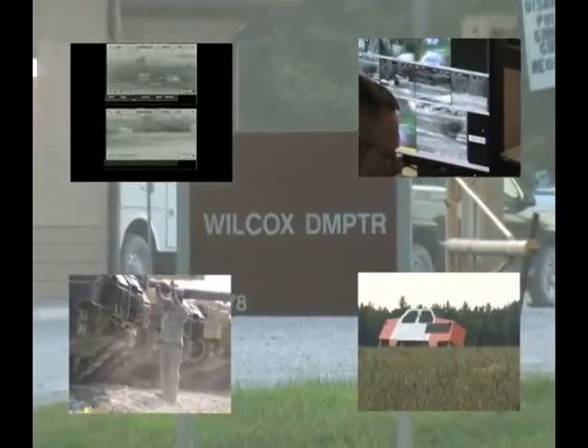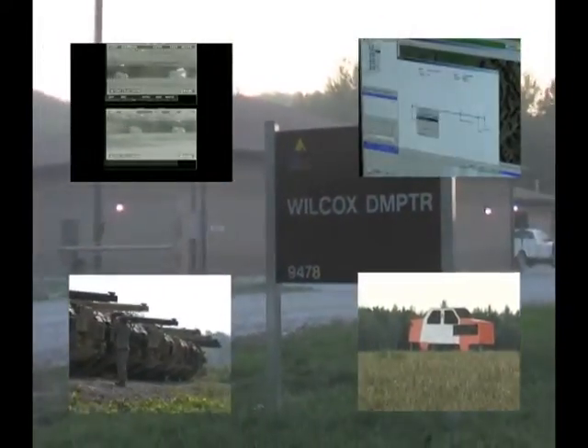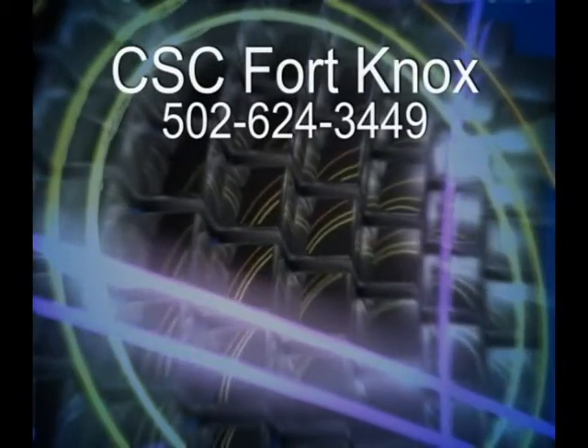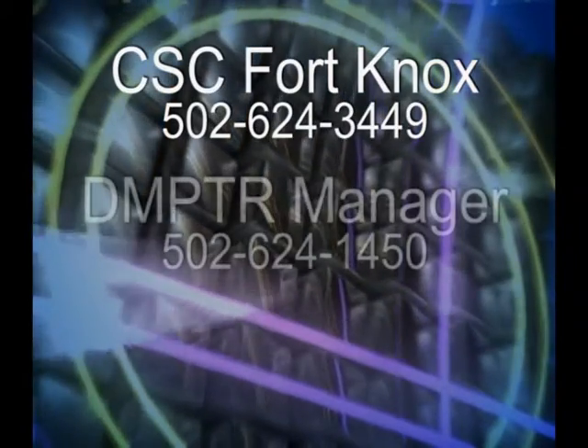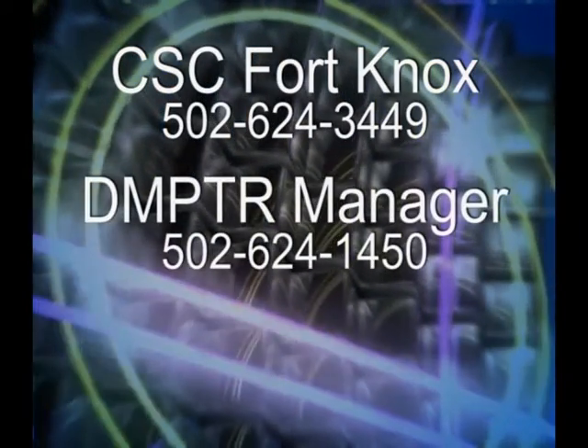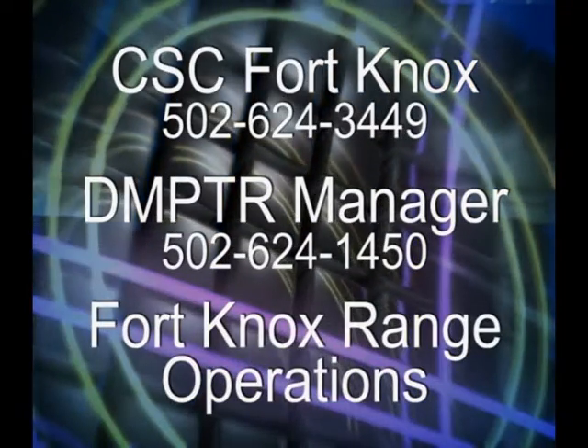The versatility of the Fort Knox DMPTR provides a unique training environment for virtually any unit scenario and every type of unit. For additional information and scheduling, contact Computer Sciences Corporation Fort Knox, the DMPTR Range Manager, or Fort Knox Range Operations.